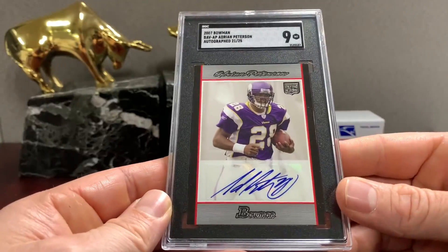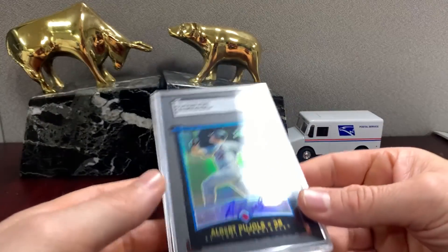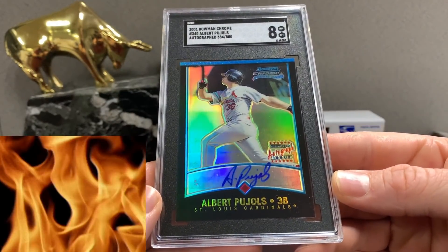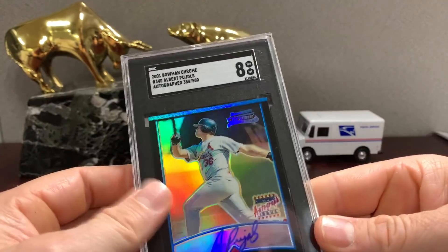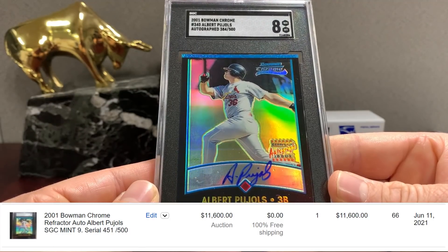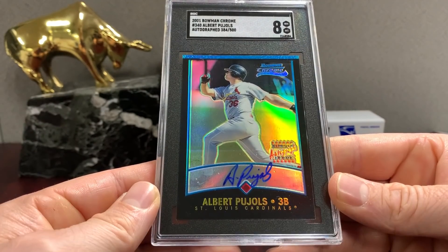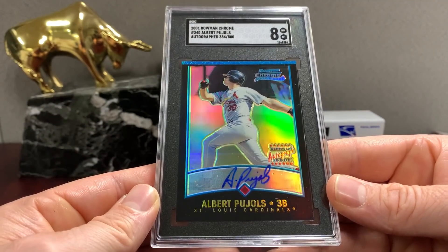Things have to make sense — I think it's okay to question grading companies and trust your instincts on certain cards. This is off top to bottom, but Pujols Bowman Chrome — I think they got this one right. That's a huge card, you know, even in an SGC eight.